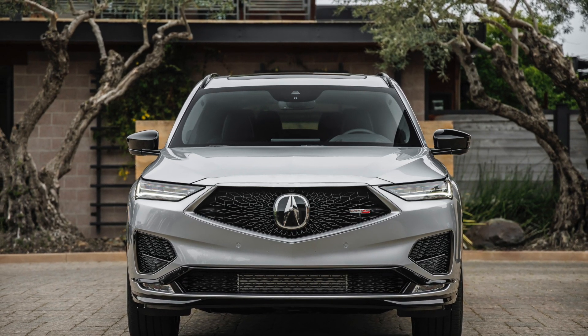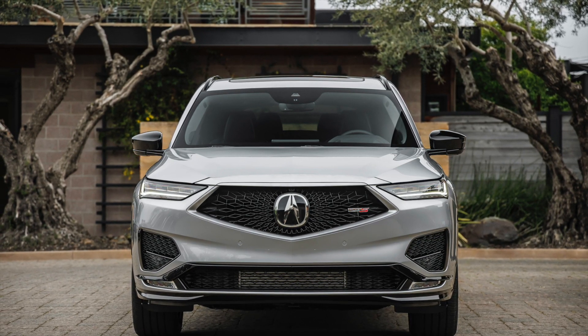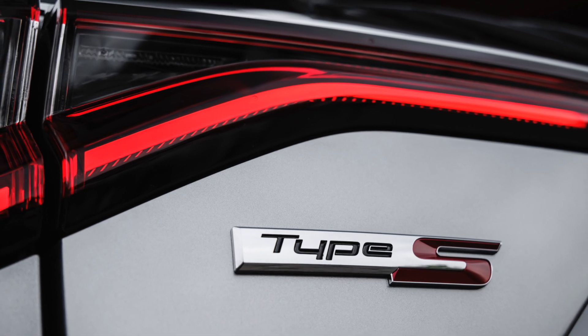Folks, welcome back. So today I want to do a quick news update on the MDX, and I'm going to get into the news update on the Acura MDX Type S.